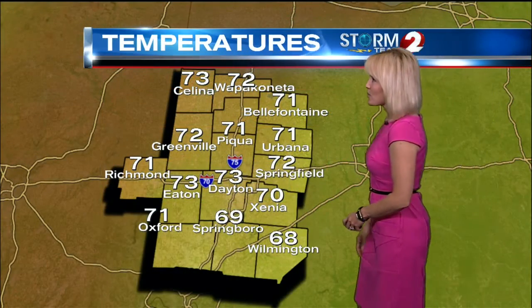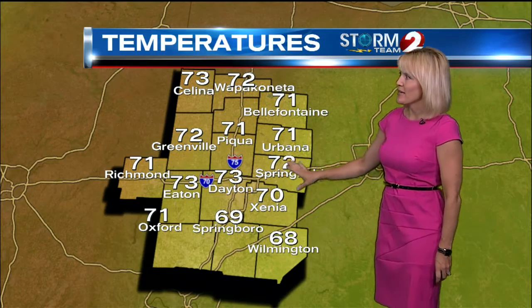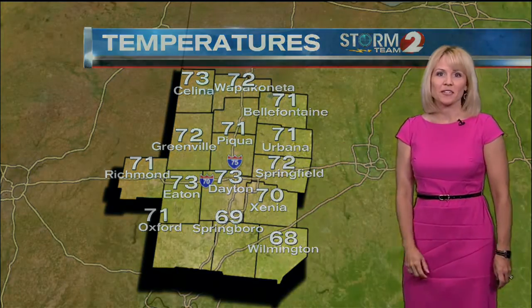Here are our current temperatures: up in Salina at 73, Wapakoneta at 72, 71 in Belfont and Urbana, and down in Springboro 69 degrees. But everyone is starting off mild this morning.